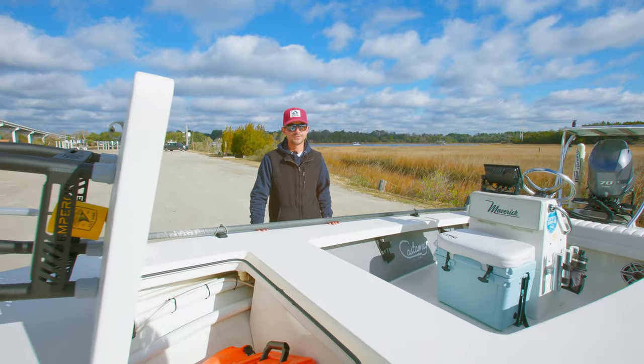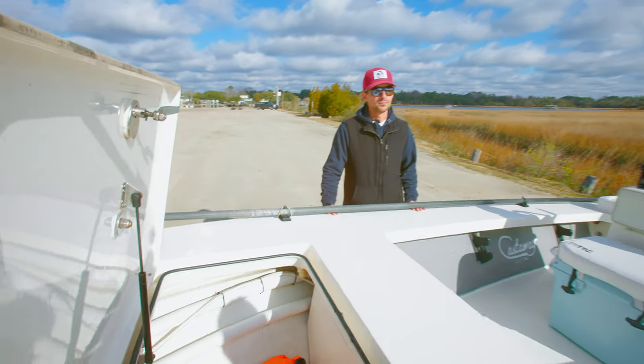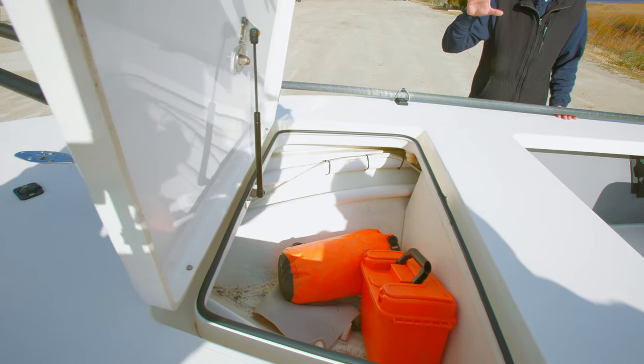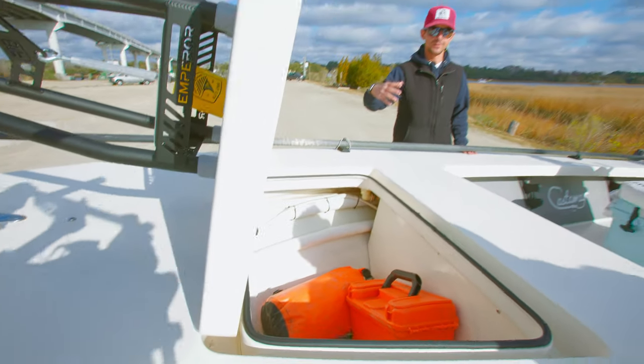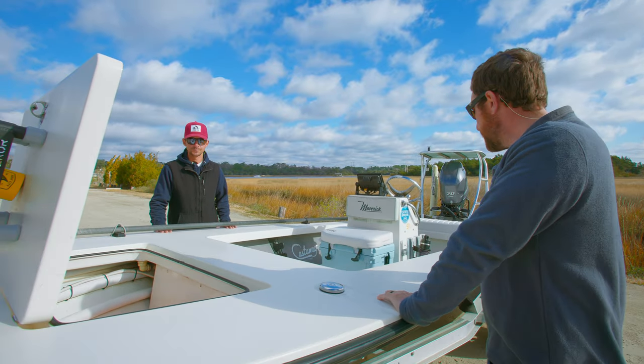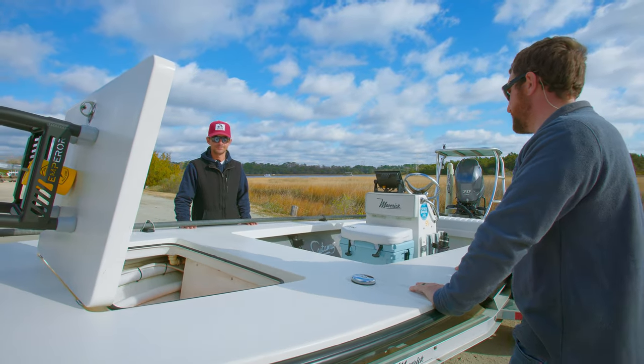And that's a biggie too, especially for the weekend fishermen, especially in hotter elements where that water is just going to sit in a closed compartment and create that funky smell and start mildewing everything. Mildew is certainly an enemy when you own a boat.